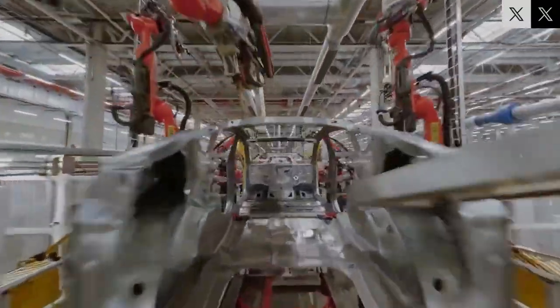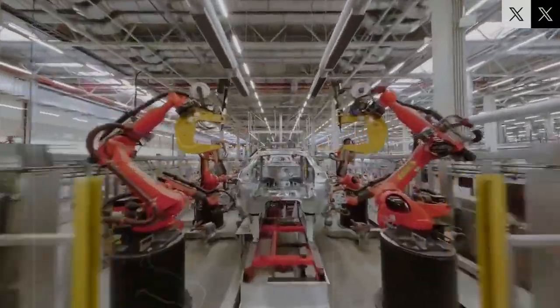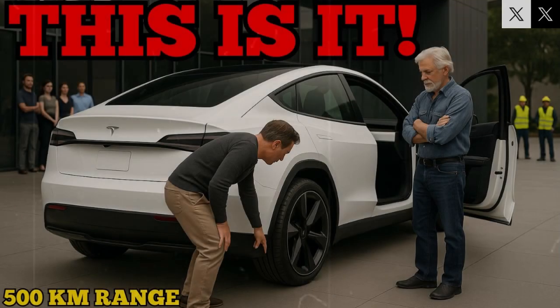When I started analyzing the initial data from this new electric motor developed by Tesla, it immediately became clear that this was not a simple incremental evolution. What I was witnessing was a complete break with everything we knew about traditional automotive engines. For the first time, technologies that previously belonged exclusively to the aerospace industry were being applied directly to a car designed for the masses, something that, until recently, would have sounded like science fiction.